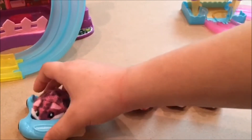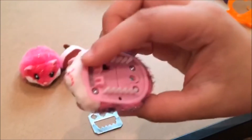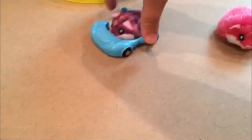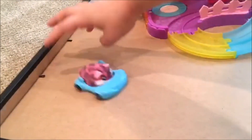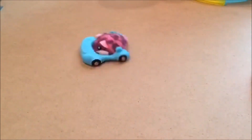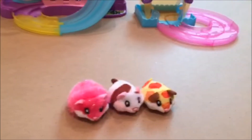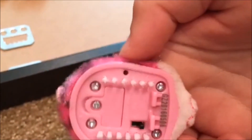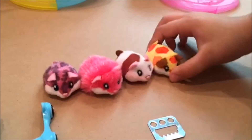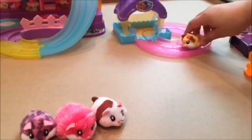Poppy came with this cute little car. On the bottom they have little bristles and they vibrate in your hand — you can hear that. She can go in the car and she can do cool tricks — she can spin around like that. There's a little switch right here, very easy to turn off. So that's Poppy and her little car.